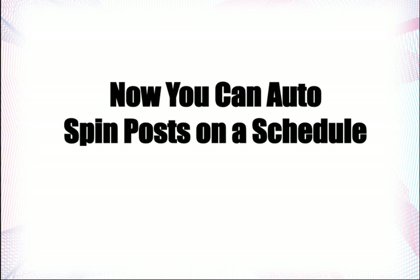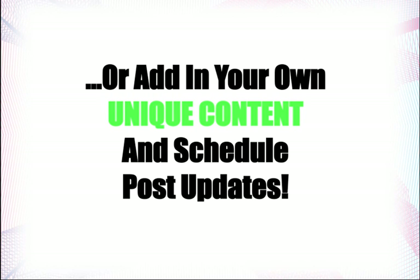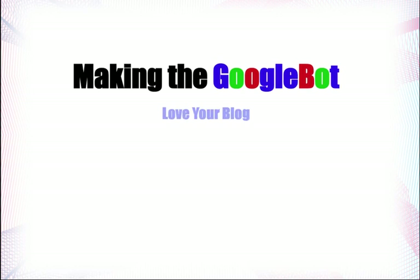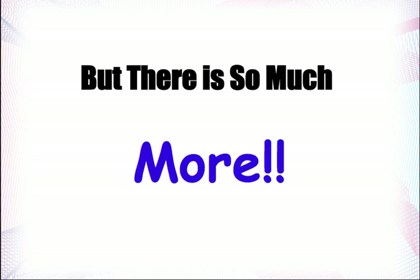Now you can auto-spin posts on a schedule that you set, or add in your own unique content and schedule post updates, making Googlebot love your blog all the way to the top. But there is so much more than this.